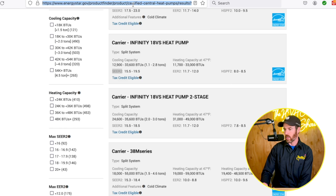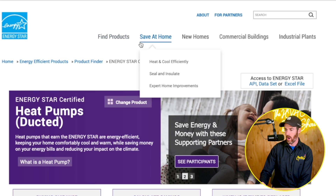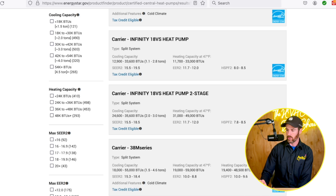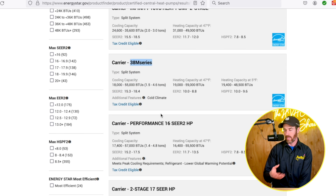This is energystar.gov — I'll link this in the description. It's a great way to find rebates available on heat pumps. You go to product finder, select heat pumps, and search them up. Right now I have the Daikin DZ6VS pulled up, which is the Daikin Fit Enhanced, and then the 38M series from Carrier. Again, from Carrier or Bryant, it's the exact same system — there's no difference.